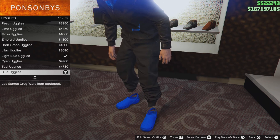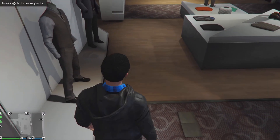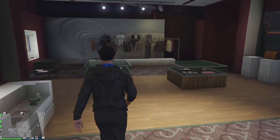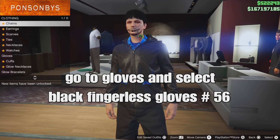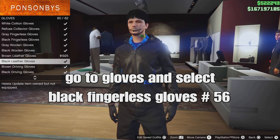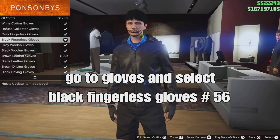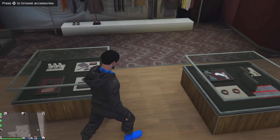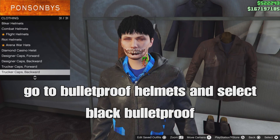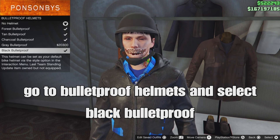From there, go to accessories. Go down to gloves and select the black fringed gloves — should be number 56. From there, go to the hat section of the clothing store, go down to bulletproof helmets, and select the black bulletproof helmet — should be the last one.